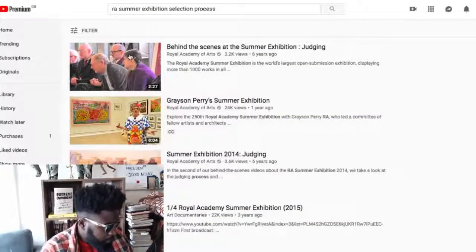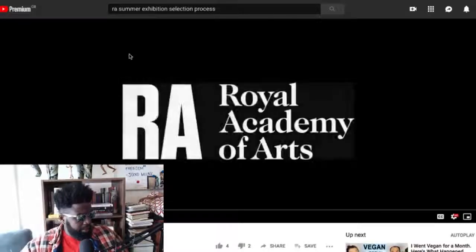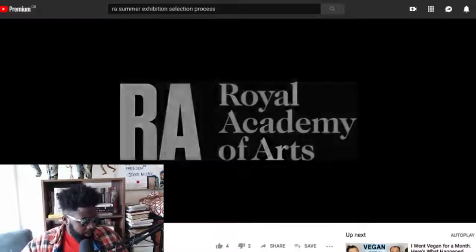How long is it? I hope it's not too long. Two minutes — let's quickly watch that one. This is how they do the selection of the pieces of art that go in the Summer Exhibition.